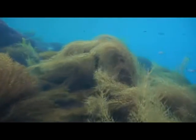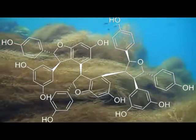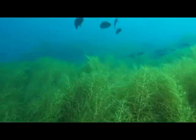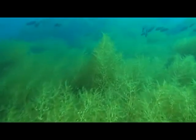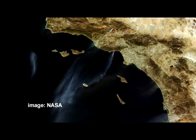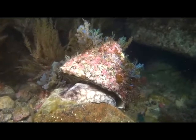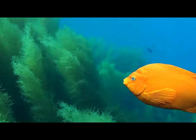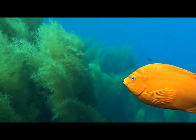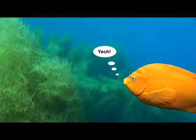Sargassum possesses natural chemical defenses in the form of polyphenols, but the native species in Asia have co-evolved with this alga and are able to feed on it. Here in Southern California, our abalone, sea urchins, and other herbivores evolved alongside the giant kelp and its tender, juicy blades. Sargassum probably leaves a somewhat bitter taste for them, so few local species feed on it.